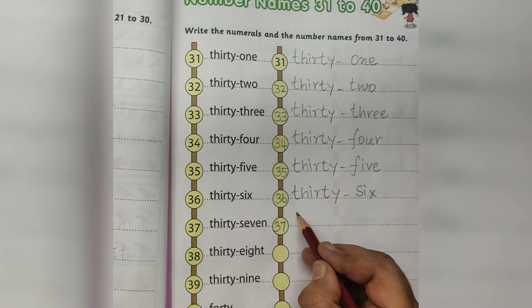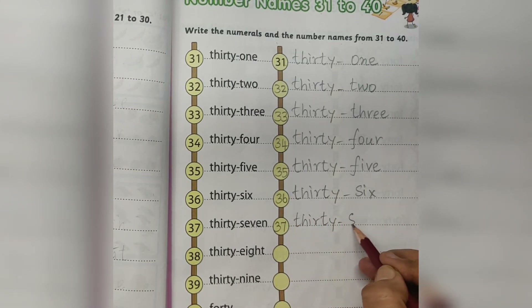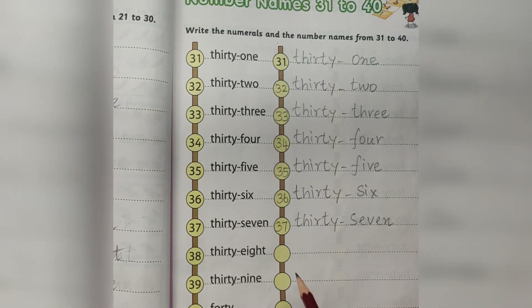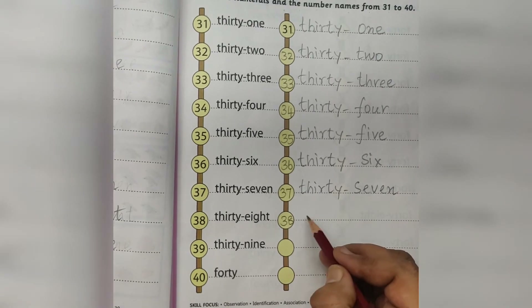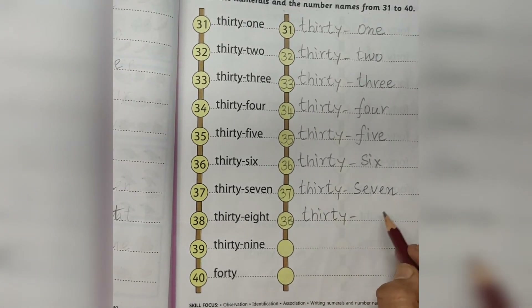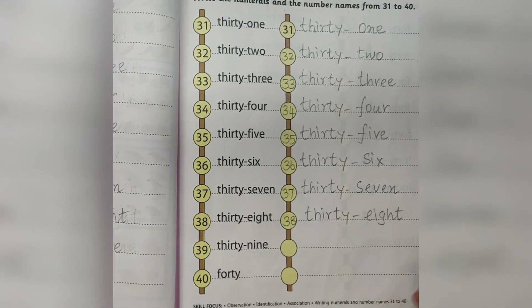37. THIRTY SEVEN. 37. 38. THIRTY EIGHT. 38.